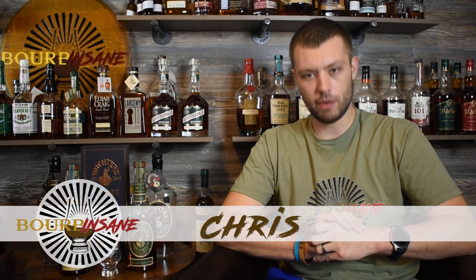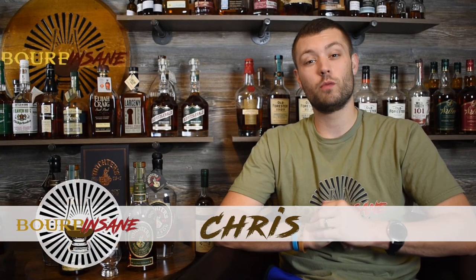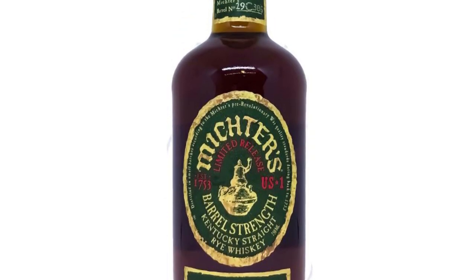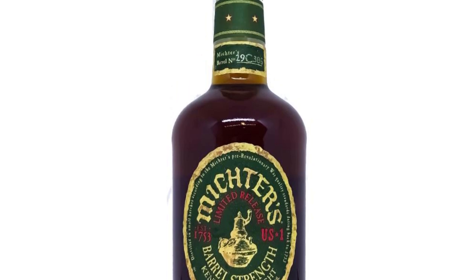What is going on everybody? My name is Chris. Welcome to Bourbon Sane. We're back today and we are talking about another rye whiskey. This is Michter's Barrel Strength Rye, one of my favorite rye whiskeys I own, from a great company — Michter's.